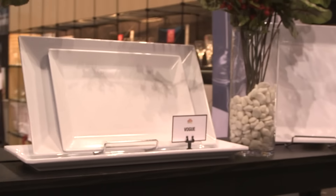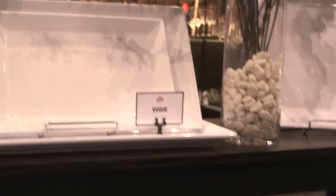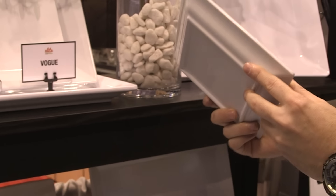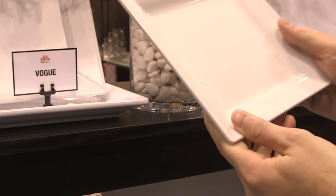Our Vogue collection has been the most creative of designs. We've added a very heavyweight melamine to this — about 20% more melamine in each piece. Very heavyweight.